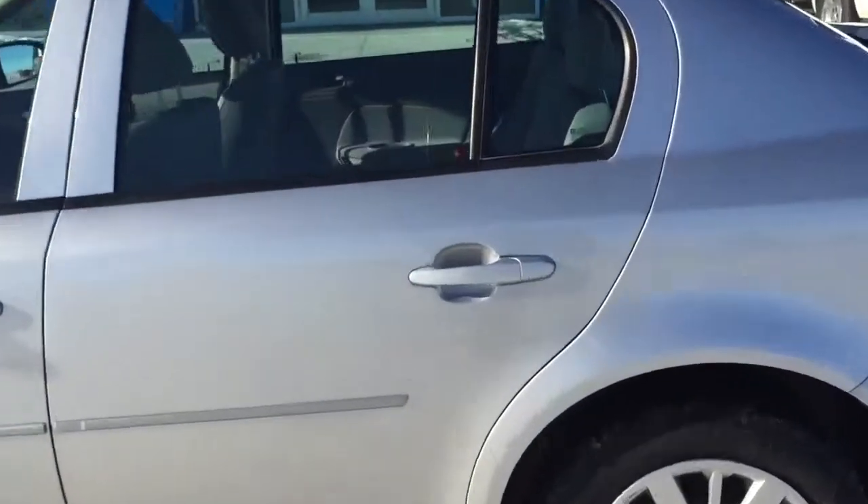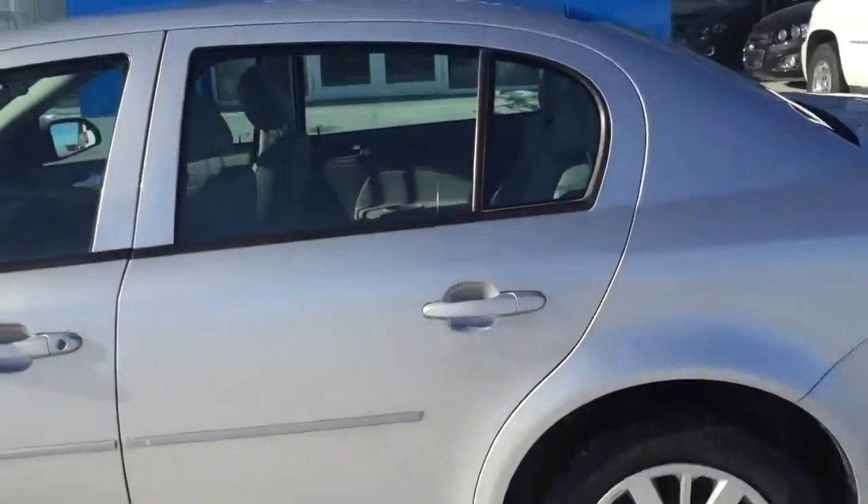Come down to our Fort McLeod, Alberta dealership and test drive this great-looking Cobalt for yourself. Compares to the Kia Forte and Ford Focus. We invite you to Schuylkill Motors in Fort McLeod, where it's tradition you can trust.